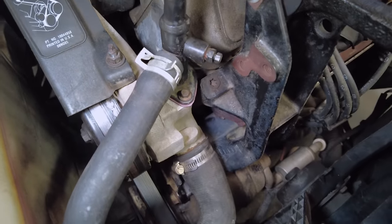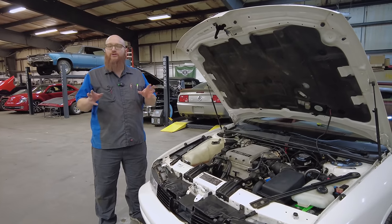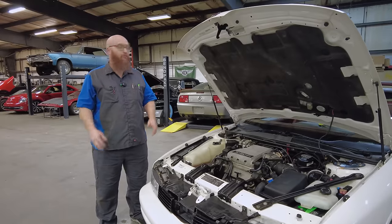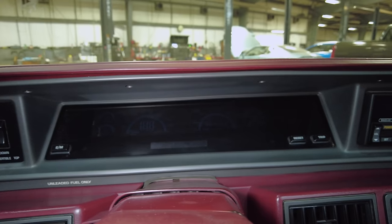Otherwise, this thing runs and drives great — it really doesn't need much more than that. Before we get to the last issue, let's let Mrs. Wizard show you guys around the interior. It is really sweet. Okay ladies and gents, look at that sea of black. Let's turn the key on.